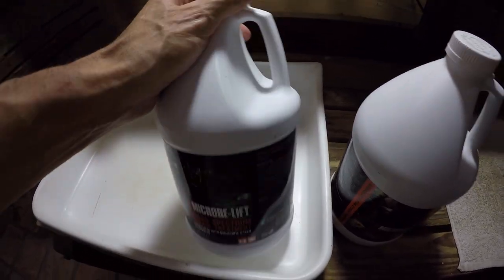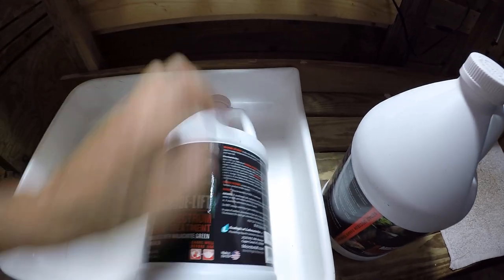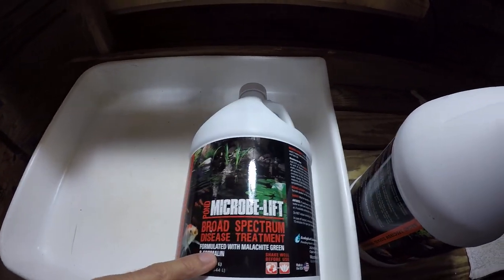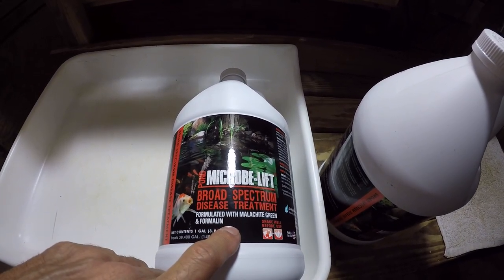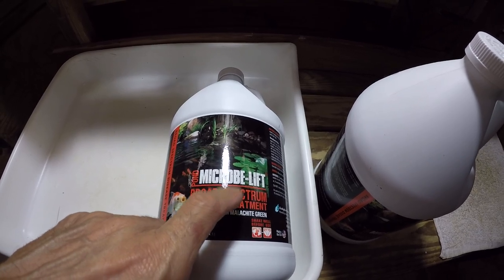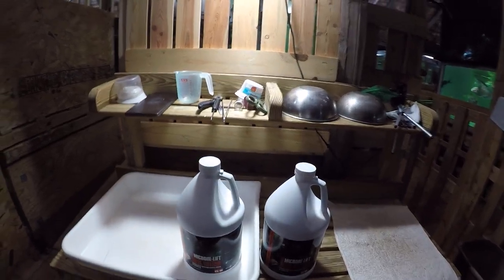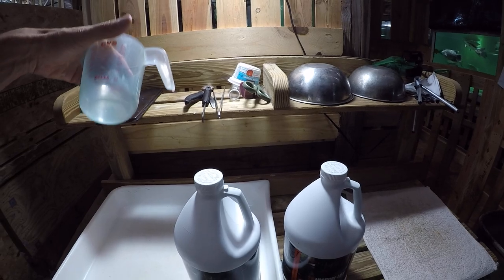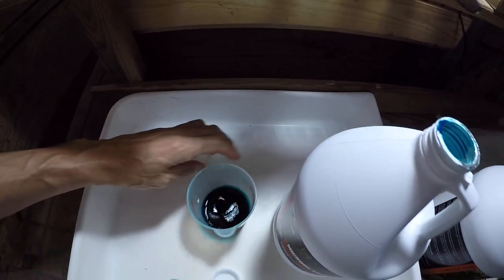Any formalin- or malachite-green-containing medicine should not be overdosed, because the lethal dose for fish is only a little bit higher than the therapeutic dose needed to kill the parasites. So we're going to do that and see what happens.